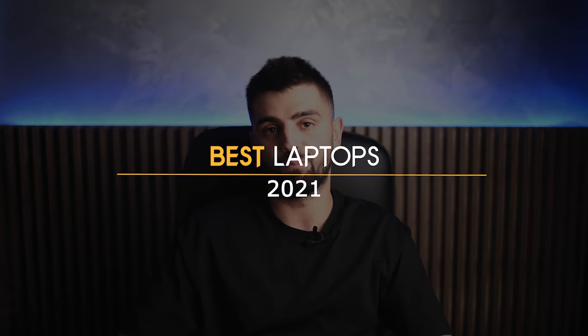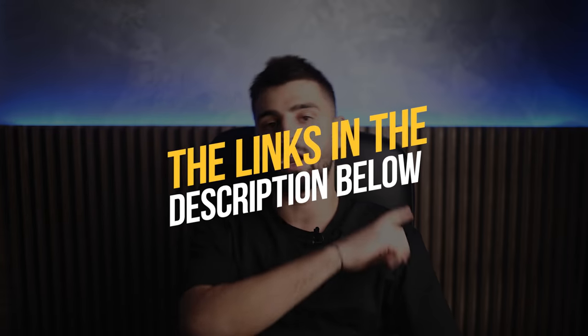Whether you want a simple budget laptop, a productivity workhorse, or a screaming machine for gaming, finding the best laptop for you isn't an easy task. It can be a major investment, one that you may have to live with for years. That's why in this video I have rounded up the best laptops for 2021. Before we start, let me know which laptop you currently own and why you're looking to replace it. To see the most up-to-date prices and find out more information about these laptops, you can check out the links in the description below.